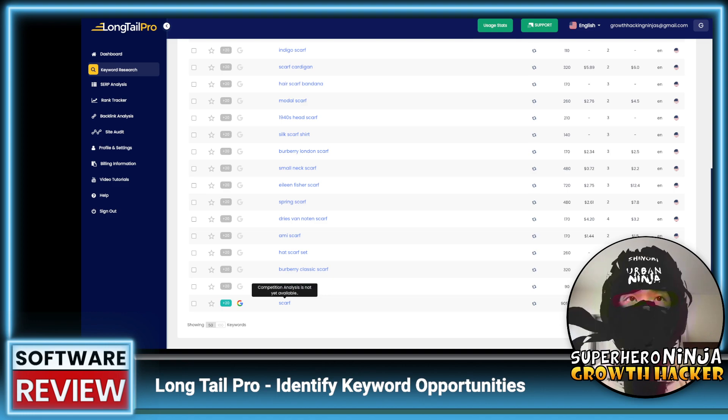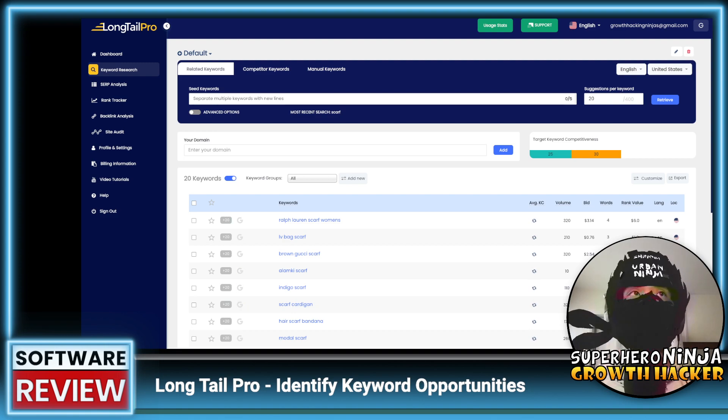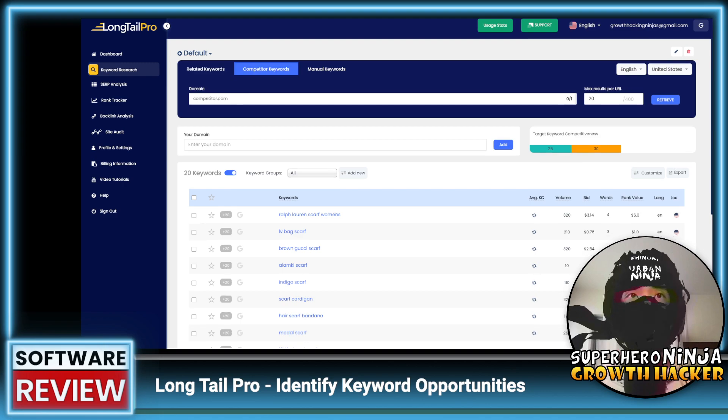Clicking on 'scarf' for competition analysis — it says 'not yet available.' It's taking quite a while. Let me try navigating to competitor keywords and manual keywords — all of this is still loading.